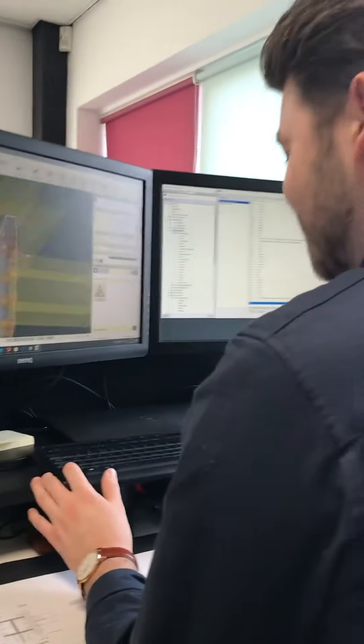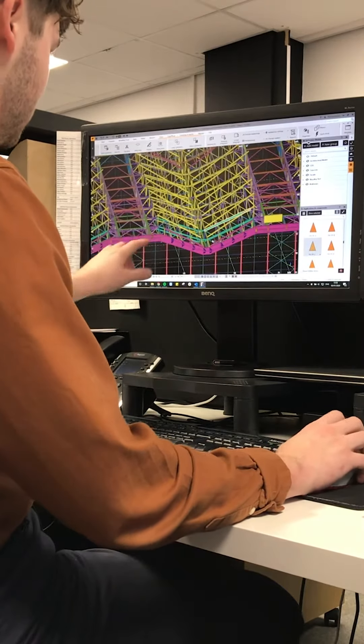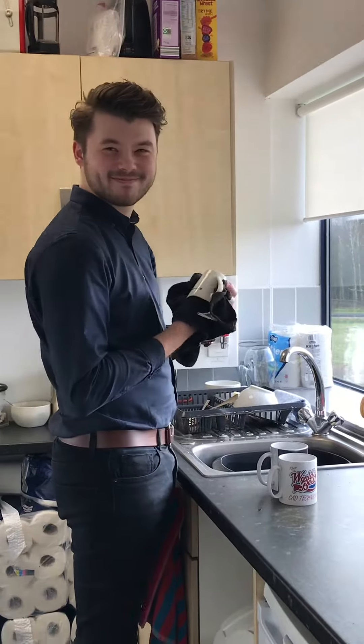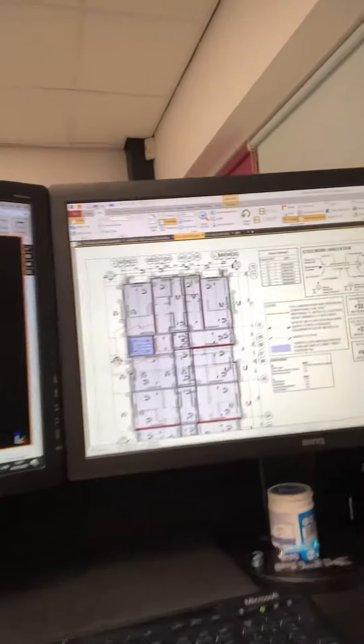My job as a CAD engineer is to produce technical models and technical drawings for steelwork — specifically for building steelwork. This is a drawing from an architect, and this is a structural engineer's drawing. It's our job to take all that information and stick it all together into a 3D model.